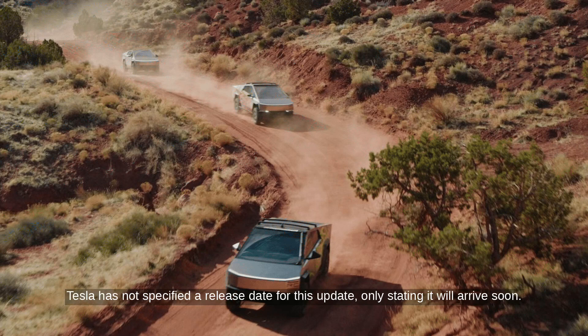Tesla has not specified a release date for this update, only stating it will arrive soon.